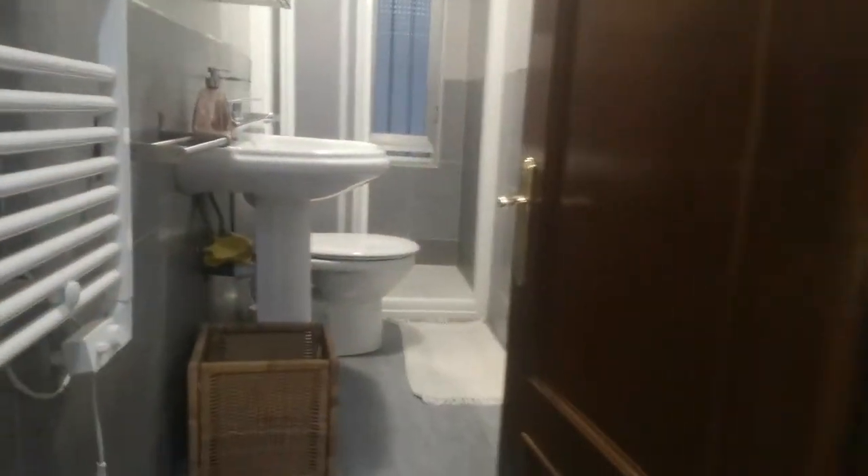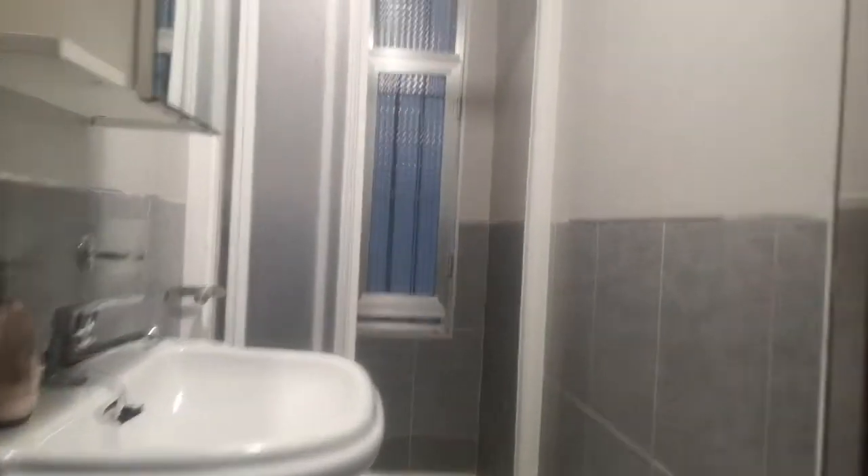Here we have another mirror, the bathroom, with a shower.